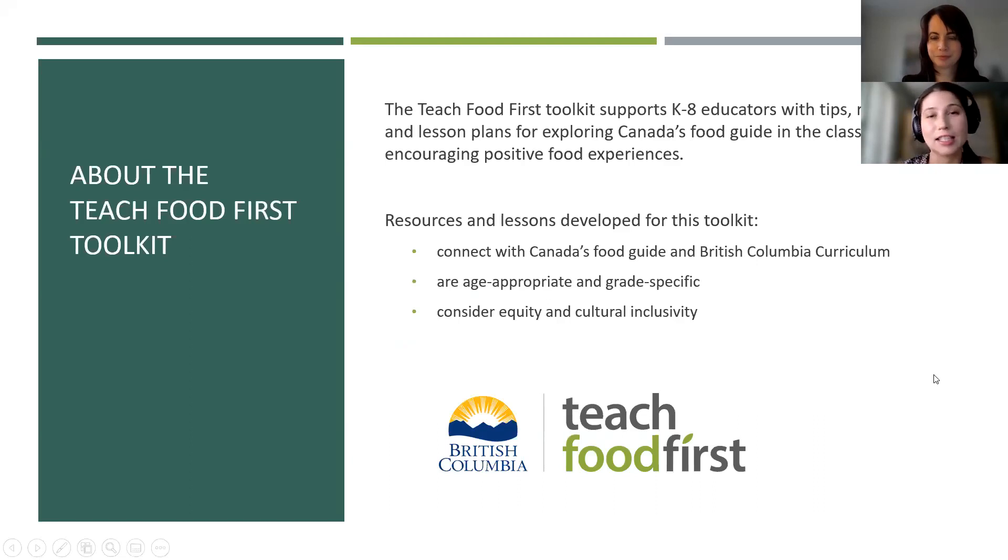We're very excited to see so much interest from educators to teach about food and nutrition education, and so grateful for all the amazing work you've already been doing around food literacy in schools. In 2019, when the current food guide was released, there was a desire for creating a toolkit to support educators in the primary grades for exploring Canada's food guide in the classroom. The resources and lessons developed for this toolkit connect to Canada's food guide in the British Columbia curriculum, are grade specific and suitable for students' learning stages, and consider equity and cultural inclusivity.